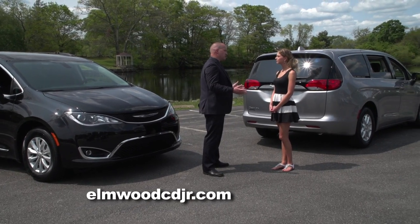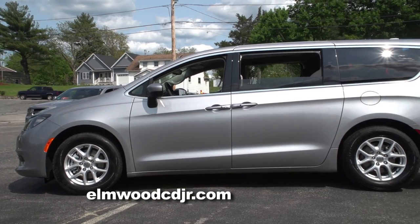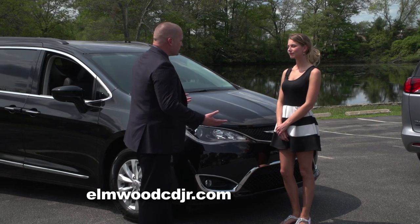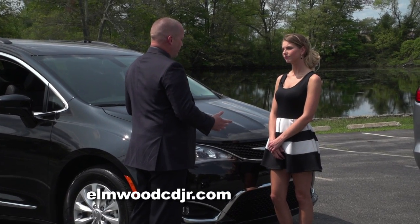Unfortunately, after 26 years of hard work, the Chrysler Town & Country is being retired. But it's being replaced by a bigger and better vehicle. The engineers at Chrysler spent a lot of time in the lab when designing the all-new Chrysler Pacifica.